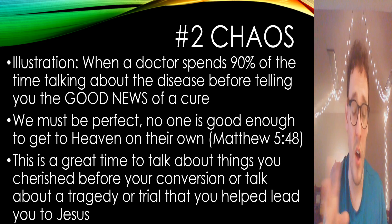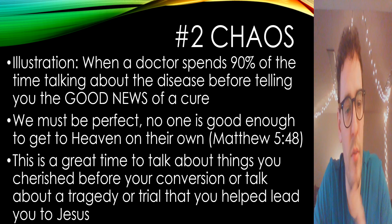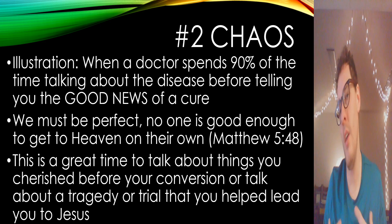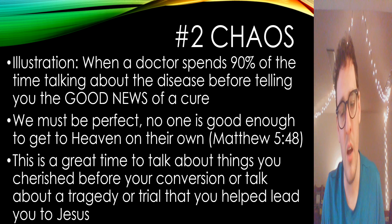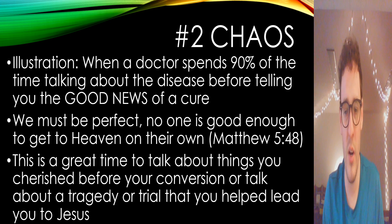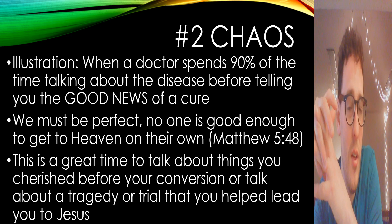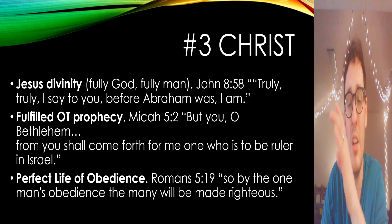They need to know they're sinners and they need a cure and the cure is Jesus. Matthew 5:48 again is a great time here. If you're weaving in the story of what God has done in your life with the Four C's, talk about during the Chaos section the things you were maybe doing before you became a Christian — if you're comfortable — sharing what you were like or things you cherished before you were a believer. Maybe talk about a chaos, a trial, or a tragedy that came into your life that ultimately helped lead you to Christ, and use that to transition to number three: Christ.